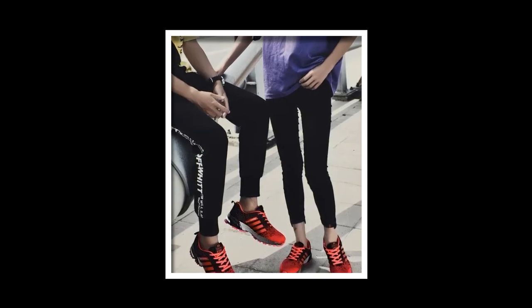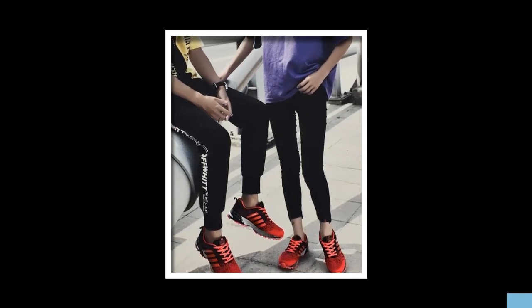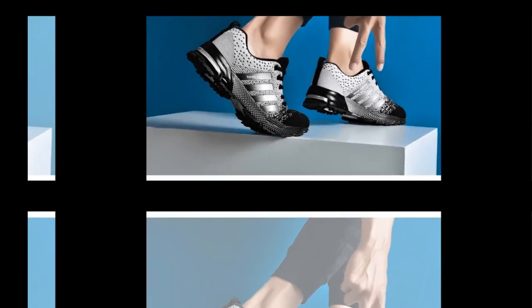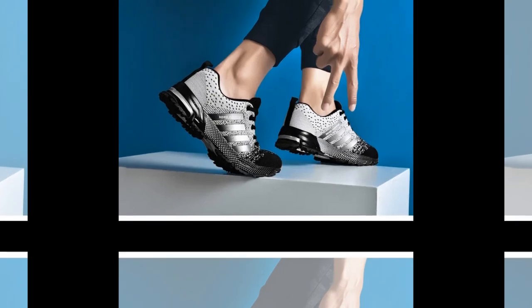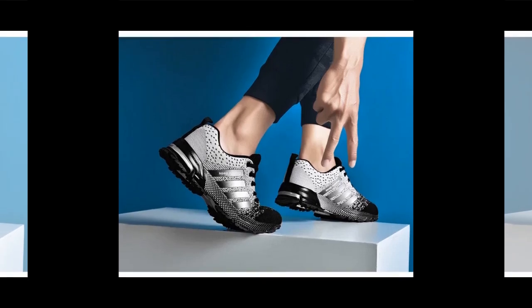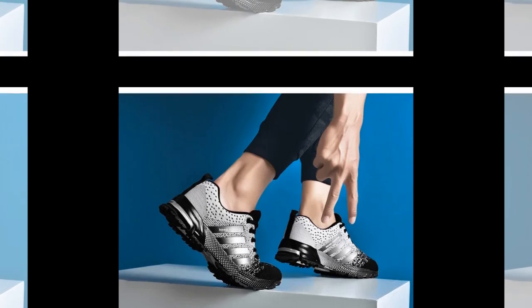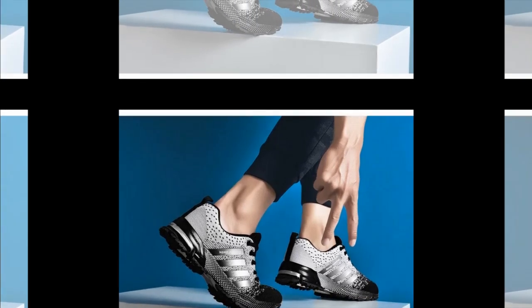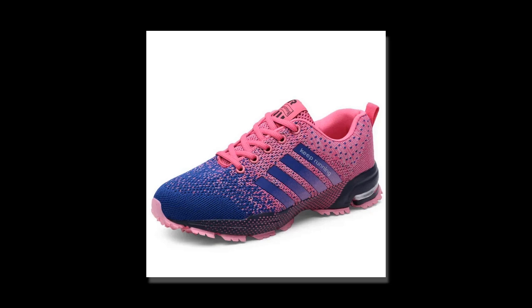Now let's talk about comfort, because honestly, what's style without comfort, right? The UZZ DSS men casual shoes are super lightweight, which is a major win for anyone who's on their feet all day. I've been wearing them for a few days now and they feel like walking on clouds. The insole is made of latex, which offers great cushioning and support. The shoe fits true to size, so you can stick with your regular size without any worries. The elastic band closure provides a snug fit that adapts to the shape of your foot, which is great for preventing blisters or any discomfort during long wear.